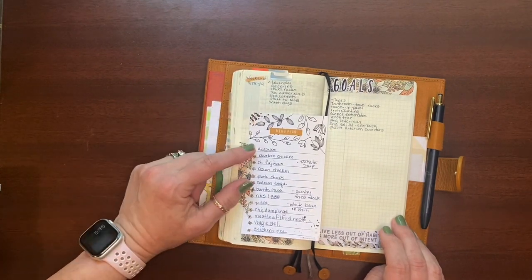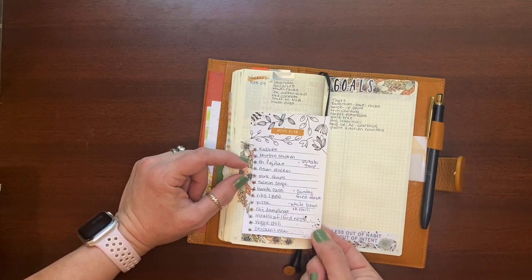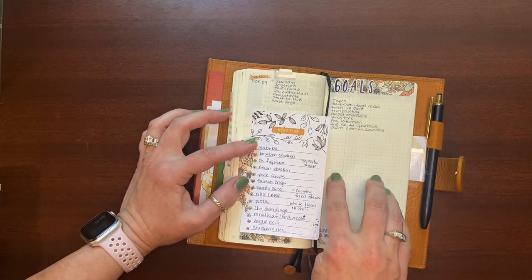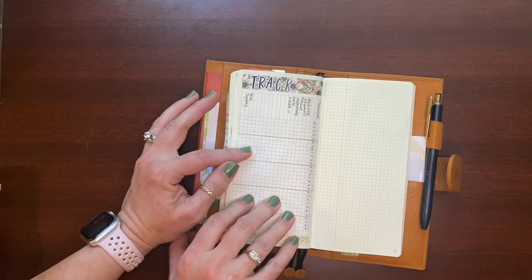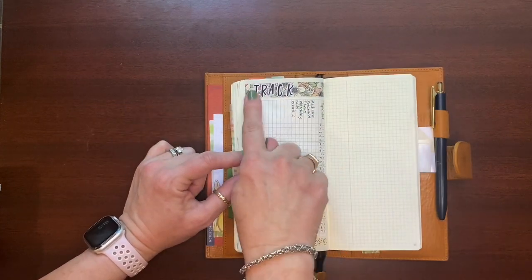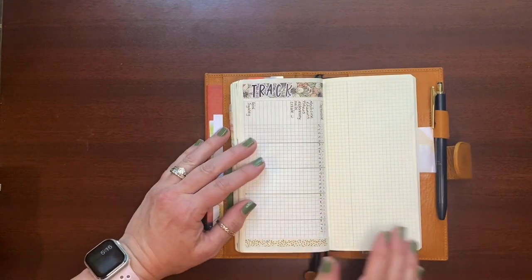Then this is this weekend getting into September, so the September dailies would continue. I've got my menu plan for the month of August, things I want to cook, goals and to-dos for the month of September, my tracker — same thing. I'm trying to use my stash, so I even put stickers up here with the letters because they came in the kit.